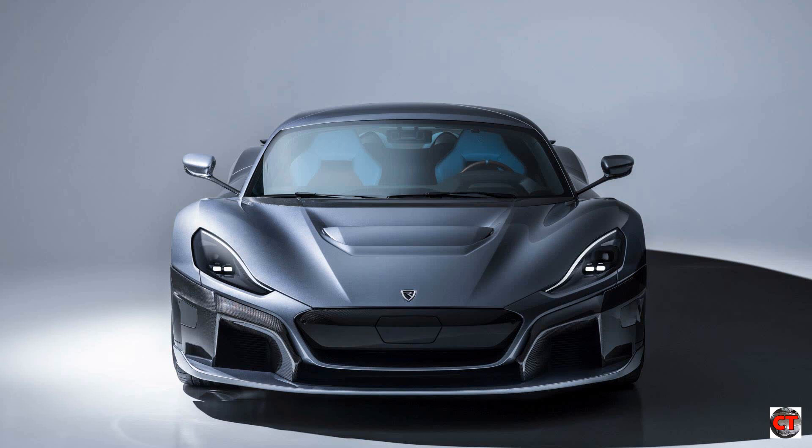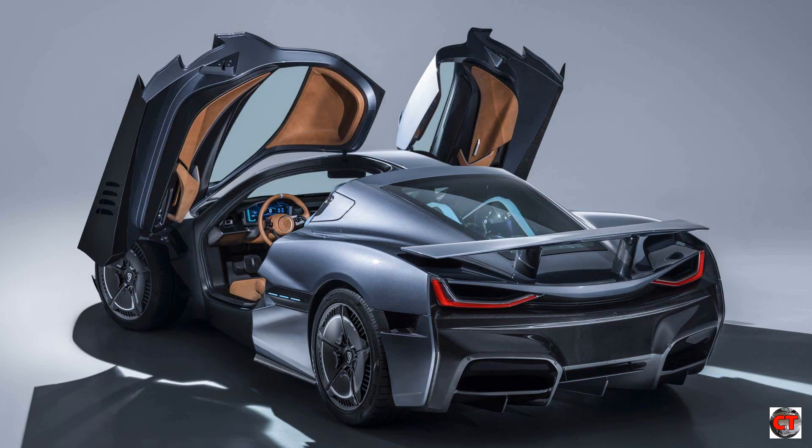However, the Rimac is no concept car. The Rimac Concept 2 is a real car for real people and can be bought for much, much money. In this video I will delve into this extraordinary car that is alive with technology.